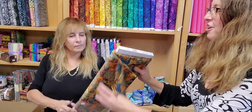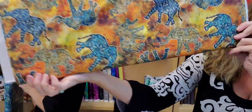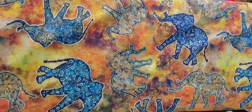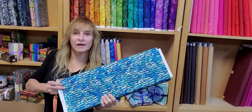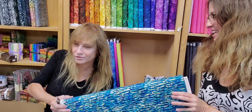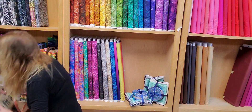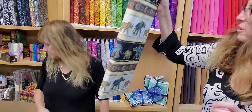We have one customer whose daughter works with elephants, and she loves elephants. So if you're watching, we got elephants — and I got the border with elephants too, of course. That's really nice, it can go with anything. More elephants! This is a cute line.